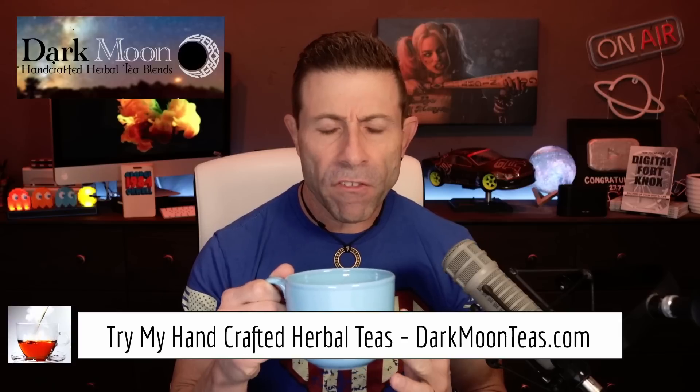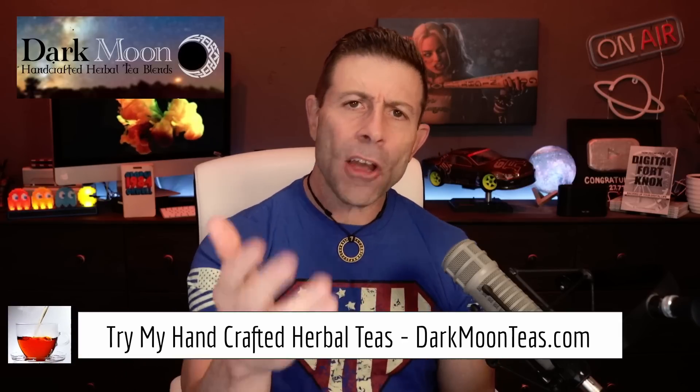Hey everybody, welcome back to the channel. Thank you so much for joining me for tea time. Today we have a little bit of focus and misty morning — clean, refreshing. I hope you're joining me with your cup of tea, hanging out, talking tech, talking photo, talking video. Today is a tech day.